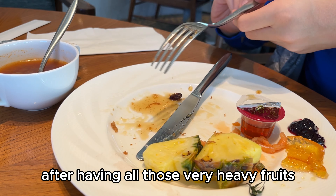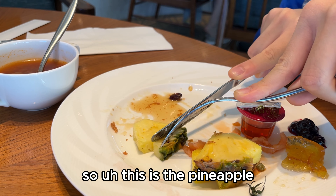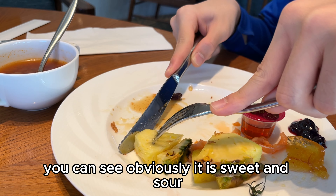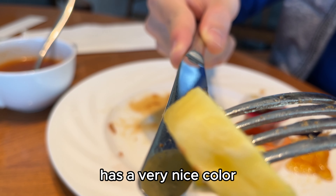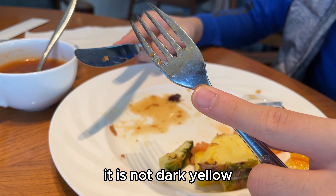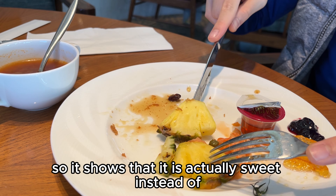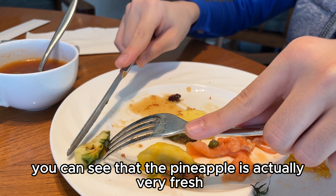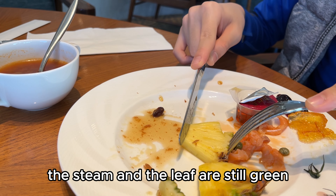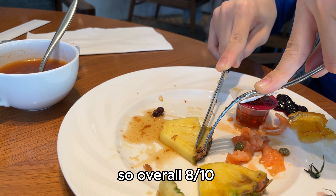After having all those heavy foods, I had some fruit. First was the pineapple — it is sweet and sour, and has a very nice color. It is quite yellow, not dark yellow, which shows it is actually sweet rather than sour. The pineapple is very fresh; you can see the stem and leaf are still green, which is a good sign. Overall, 8 out of 10.